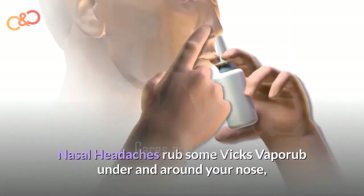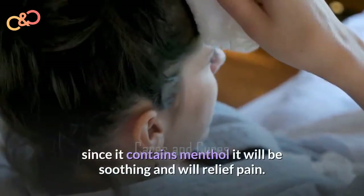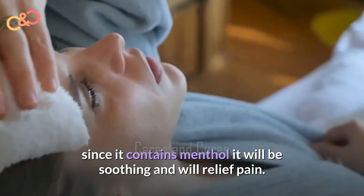Headaches. Spread some Vicks VapoRub under and around your nose, since it contains menthol it will be soothing and will relieve pain.